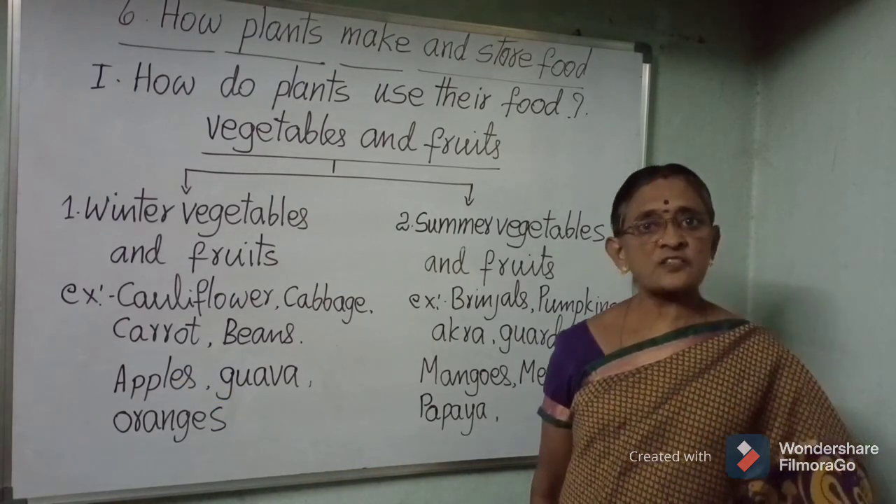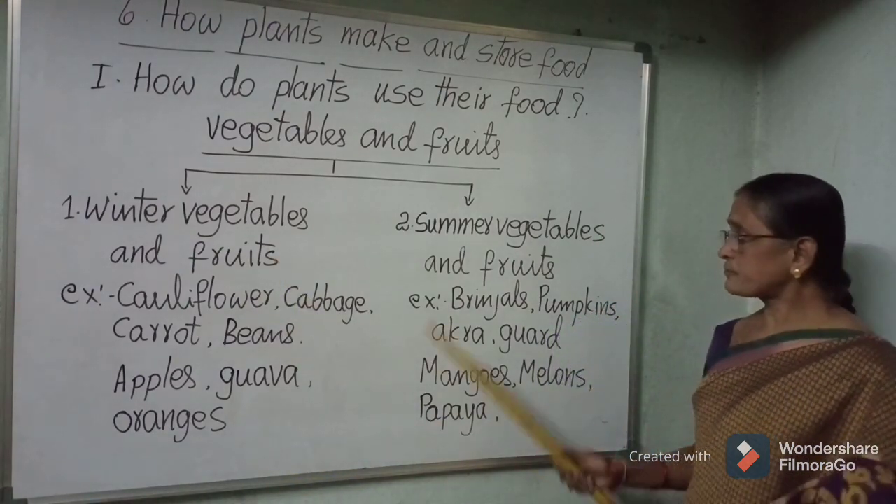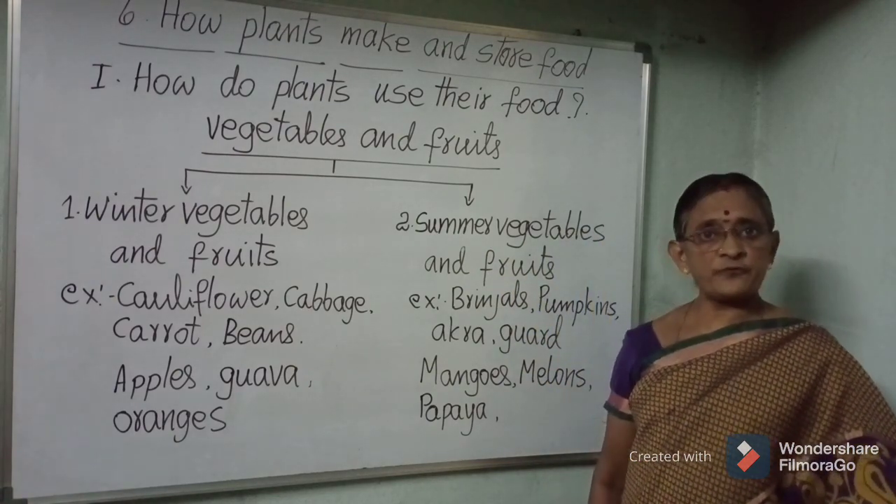Common winter fruits include apples, guava, pomegranate, and oranges.